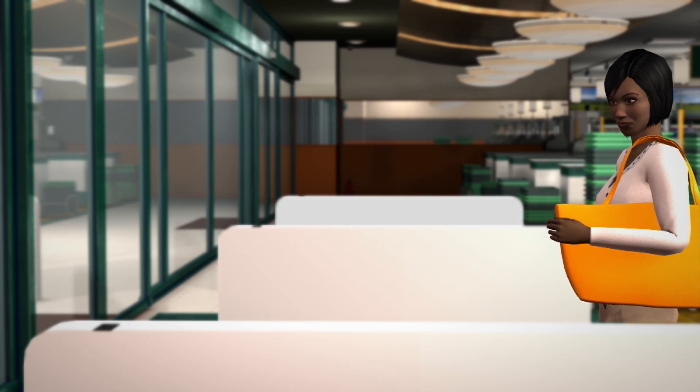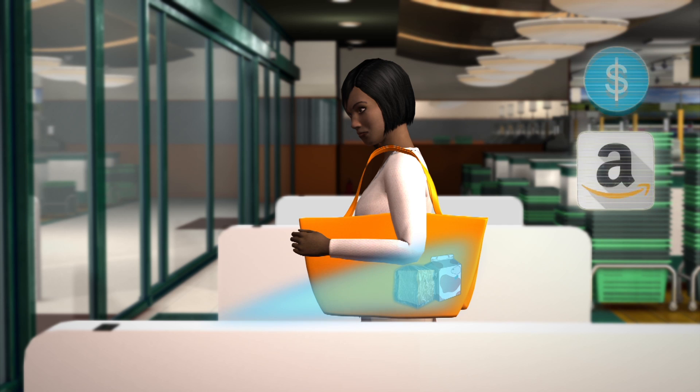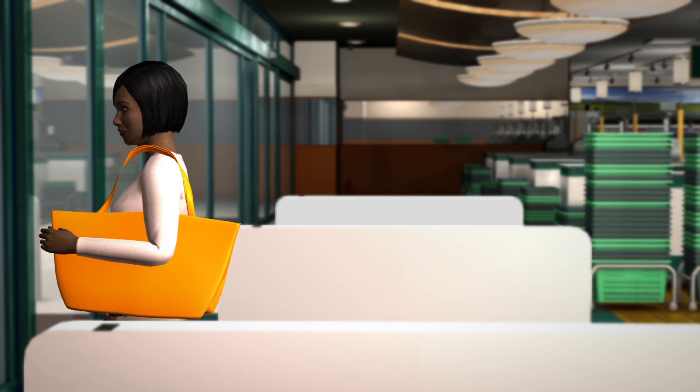When leaving the store, customers have to pass through turnstiles equipped with sensors that signal the app to calculate the costs of their purchases. Payments are then charged to the customer's Amazon account.